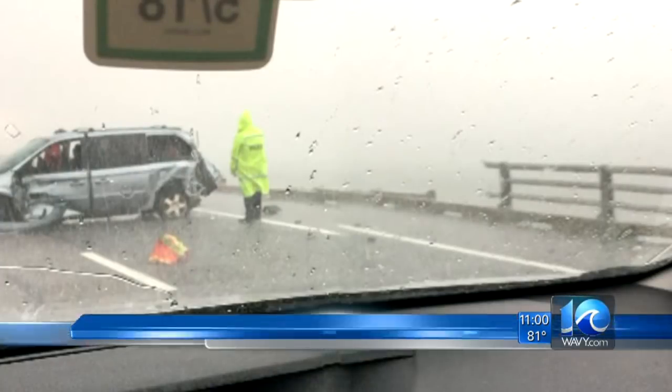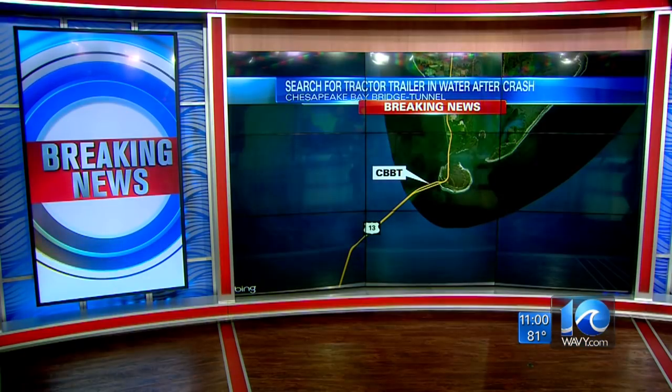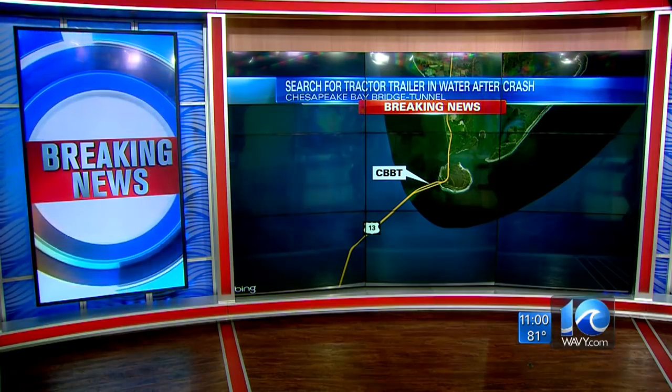The first calls came in around 6:45 this evening, about the time storms were moving through that area. This picture was sent to us by a witness at the scene. You can see that van crumpled, a section of the important guardrail gone. Investigators are working to learn if this crash pushed the tractor trailer into the water. The scene is southbound near the high-rise bridge near Fisherman Island, mile marker 12.